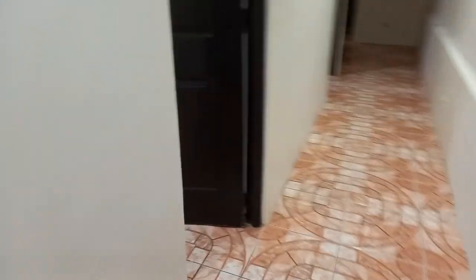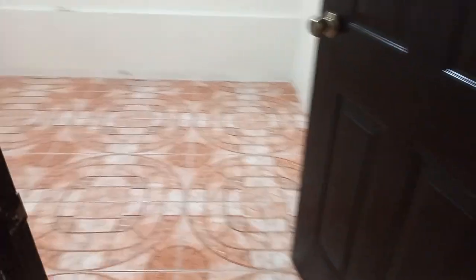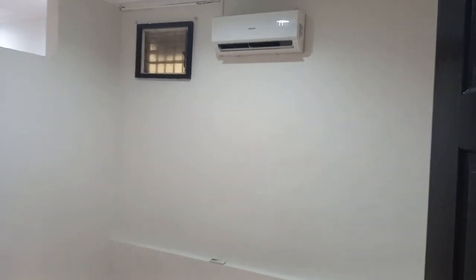This is the bedroom, with aircon — split type.